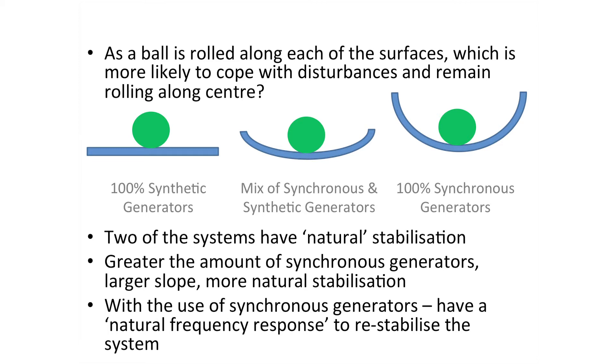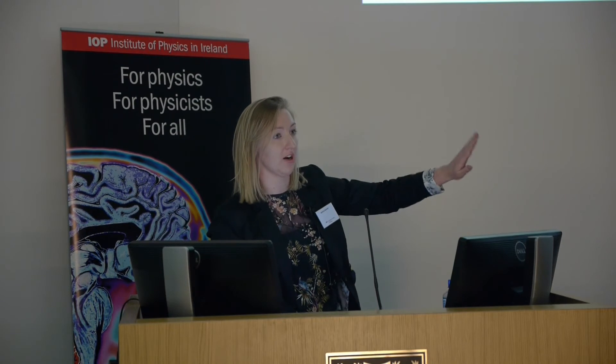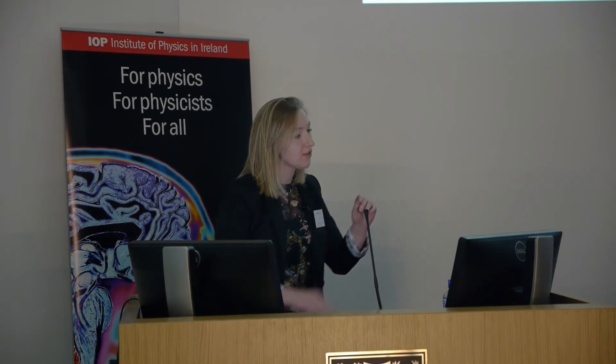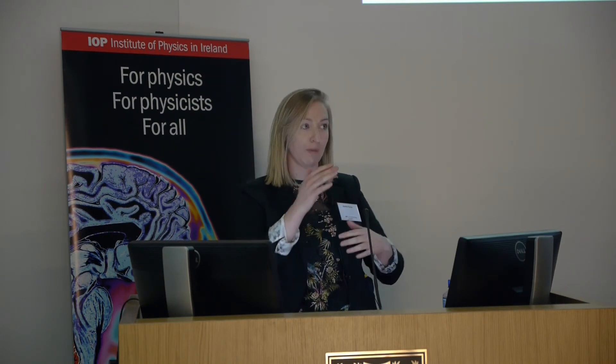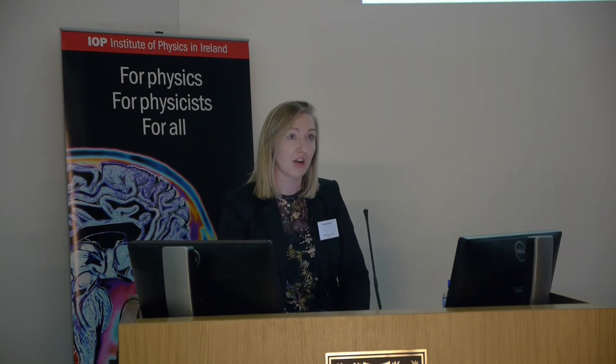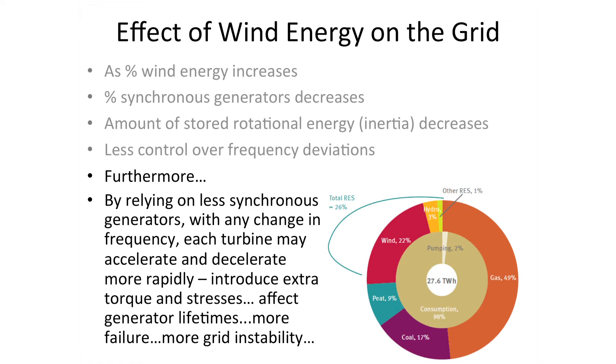As Rob demonstrated, two trenches have a natural restabilization effect and one has no curvature and no natural stabilization. More curvature represents more synchronous generators and more stored rotational energy. As we increase wind energy and replace synchronous generators, we reduce stored rotational energy and have fewer synchronous generators — each remaining one must cope more with frequency changes, accelerating and decelerating more often, introducing more torque and stresses, interfering with their lifetimes, causing them to fail prematurely, and leading to further grid instability.